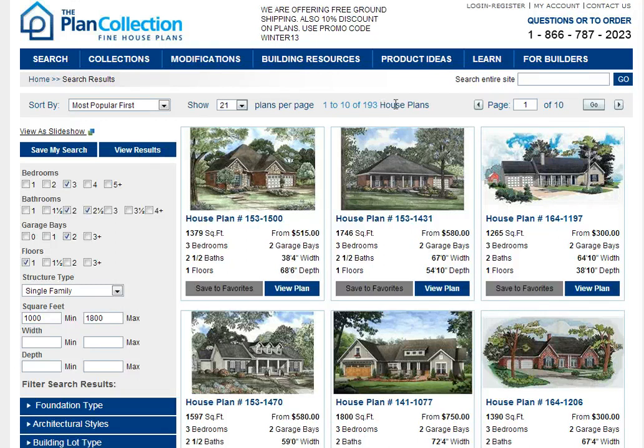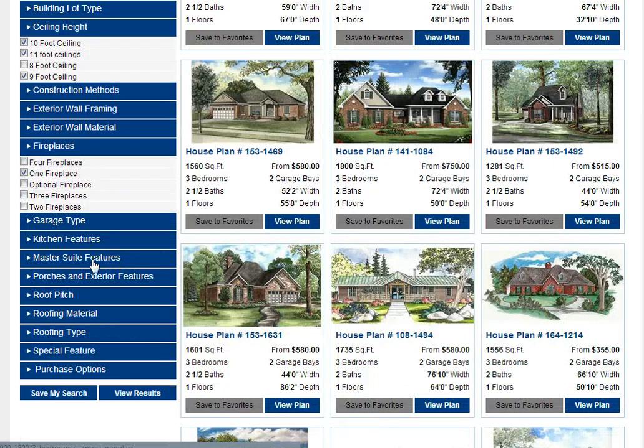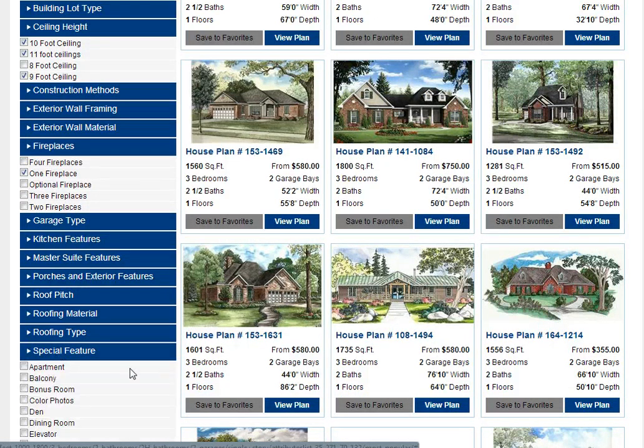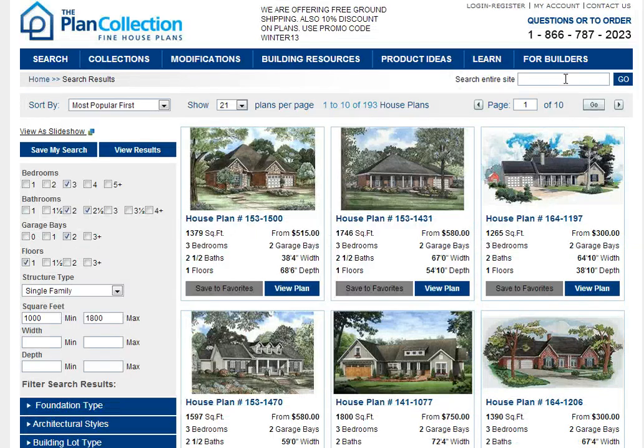As you can see we've cut this down to 193 plans. And if you want to take it a step further, under special features we can go ahead and pick color photos and view results there.